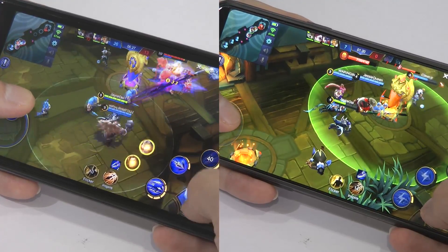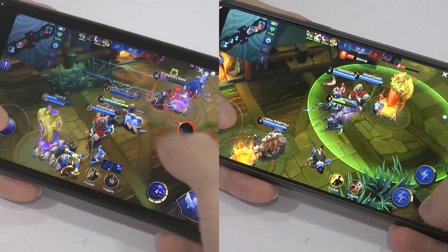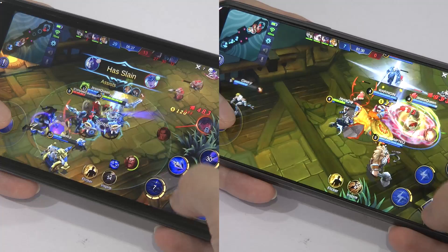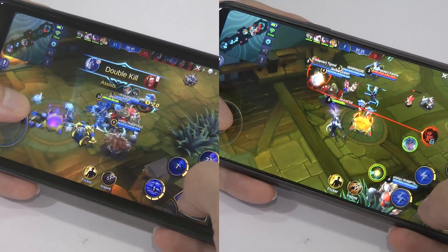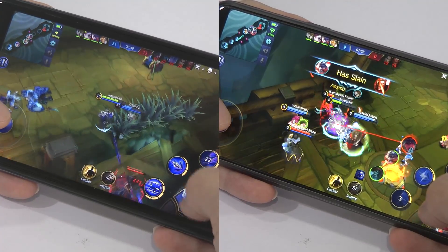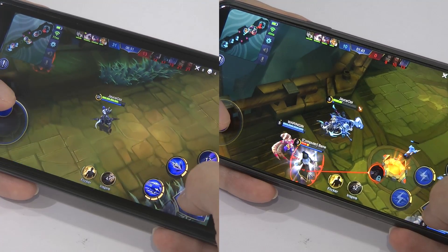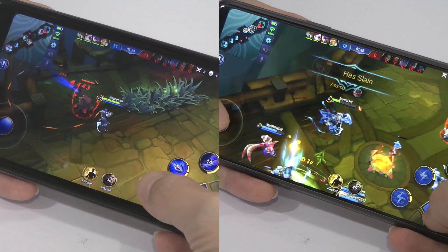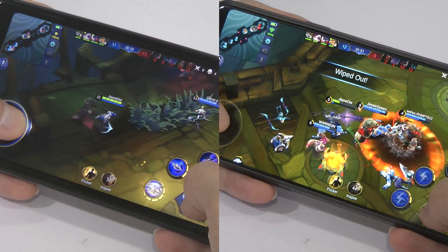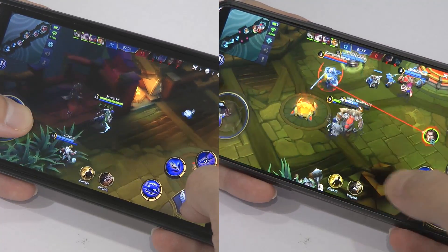On my first screen, the left side is the Redmi Note 4 — or Redmi Note 5 Plus, the latest one — using the same Snapdragon 625 chipset with the same GPU. On the right is the OnePlus 5T with Snapdragon 835 and Adreno 540. As you can see the performance difference is clear — you can enable high frame rate mode on the 5T but not on the mid-range GPU.